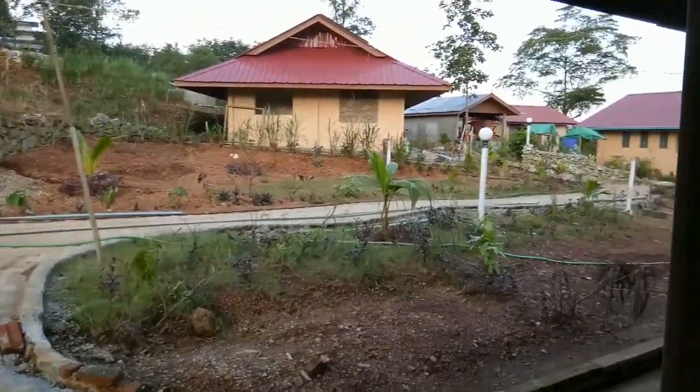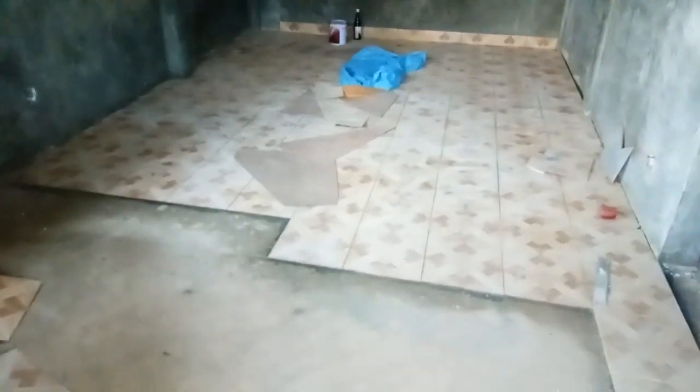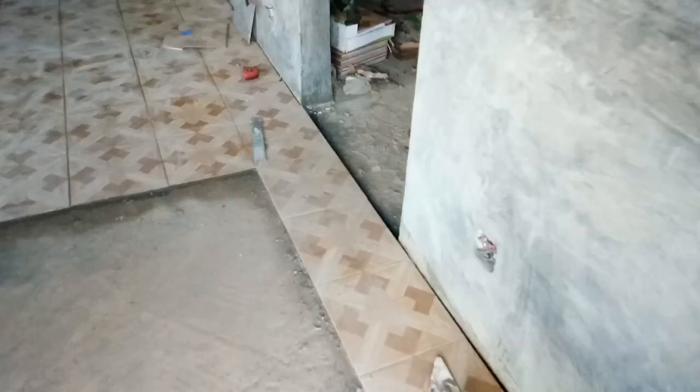Two bunk beds against this wall, two more bunk beds on this wall, and two more bunk beds on this wall — so six people per room, times two rooms. And speaking of tile, it's started already. Looking good!